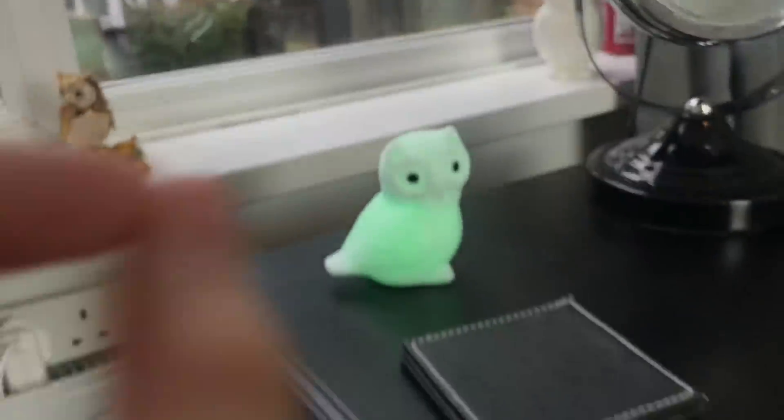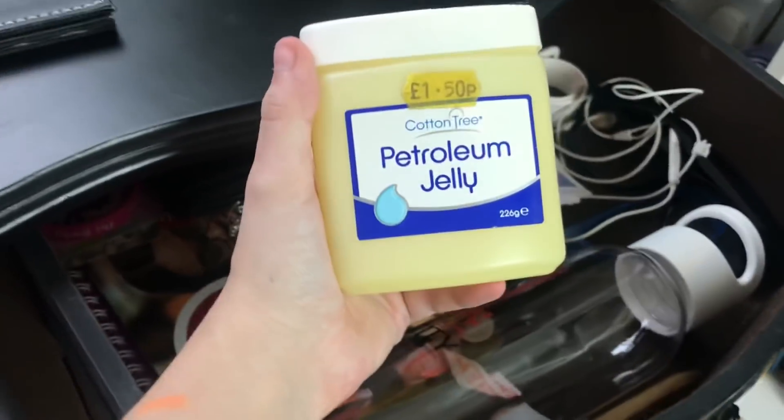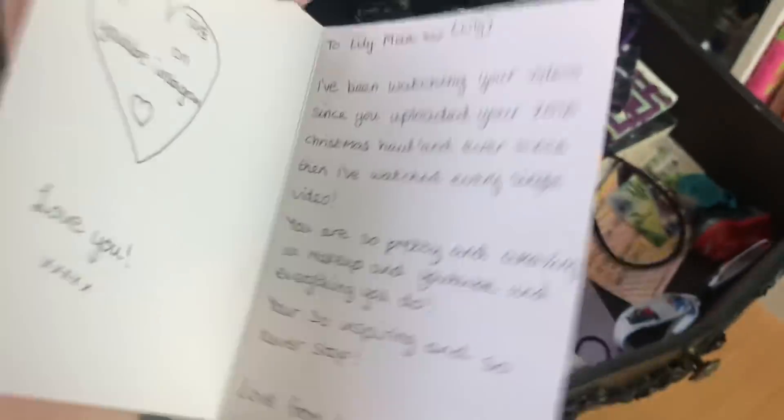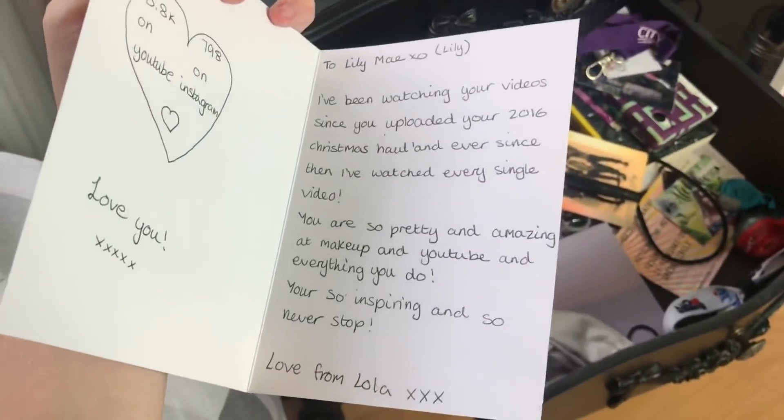Next to that we have this wide mess. My bedside table — I just have a lamp on there and then this little owl which is basically a disco ball. I have this massive pot of petroleum jelly because my lips are dry. A girl called Lola gave me this at sixth form — isn't that the cutest thing ever? Love you, Lola.